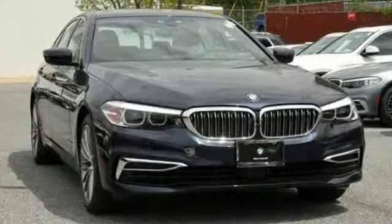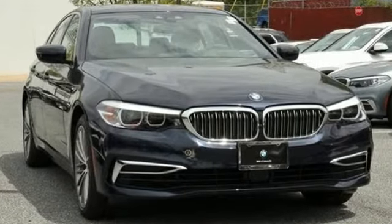BMW, the ultimate driving machine. Stop in for a test drive and make it yours today.